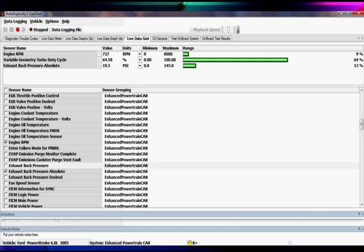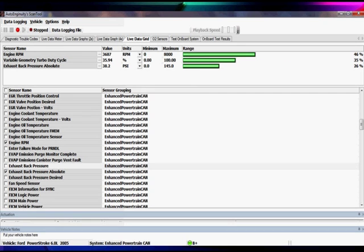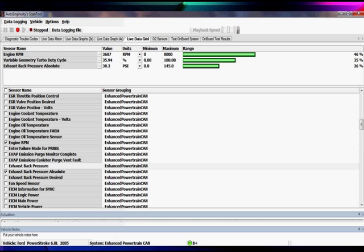When we start the engine up, we're reading 19.9 PSI with 64.58% VGT duty cycle. When we speed it up a little bit, the duty cycle comes down to 35.9% and the pressure reads 38.2. Remember, we're controlling the duty cycle. If we kept that high duty cycle, we would over-speed the turbo or over-boost the engine. Too little air going into the vanes causes over-speed; too much air causes over-boost. This is all optimized.